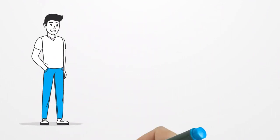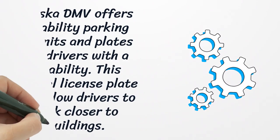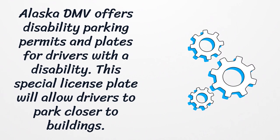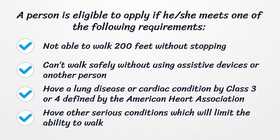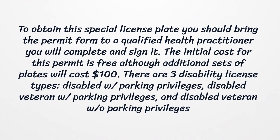Alaska License Plate Lookup — Disability License Plates. Alaska DMV offers disability parking permits and plates for drivers with a disability. This special license plate will allow drivers to park closer to buildings. A person is eligible to apply if they meet one of the following requirements: not able to walk 200 feet without stopping, can't walk safely without using assistive devices or another person, have a lung disease or cardiac condition Class 3 or 4 defined by the American Heart Association, or have other serious conditions which limit the ability to walk. To obtain this plate, bring the permit form to a qualified health practitioner to complete and sign it. The initial cost is free, although additional sets of plates will cost $100. There are three disability license types: Disabled With Parking Privileges, Disabled Veteran With Parking Privileges, and Disabled Veteran Without Parking Privileges.